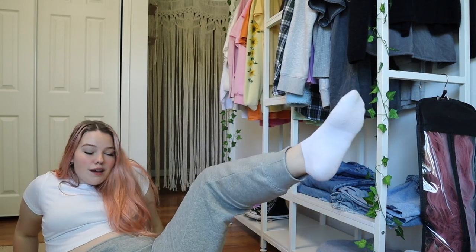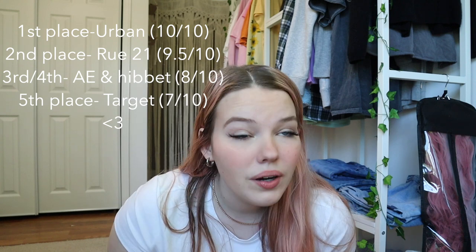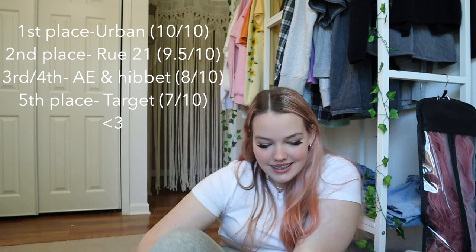I just want to give a little final review. I'm still wearing the ones from Urban Outfitters — I am obsessed. Now that I'm looking at myself, I am in need of a tan. I can't tan in real sunlight — not only is it dangerous, but I just have really pale skin. Okay, so the rankings: coming in fifth place with a seven out of 10 were the ones from Target. Third and fourth tied at eight out of 10 were the black Nike ones from Hibbitz and the American Eagle ones. Second place were the Rue 21 ones at nine and a half out of 10, and coming in first place are the Urban Outfitters ones — I'm giving them a ten out of 10.